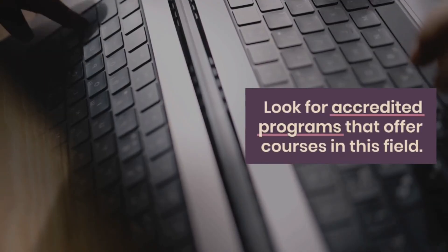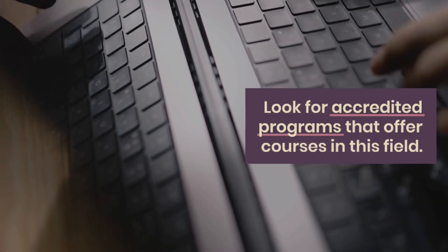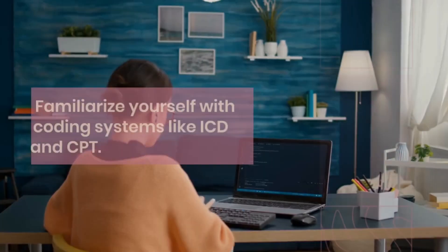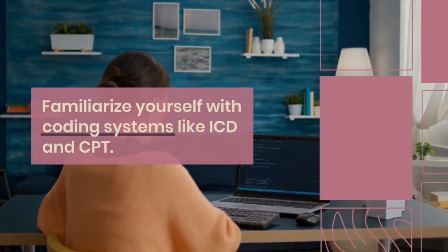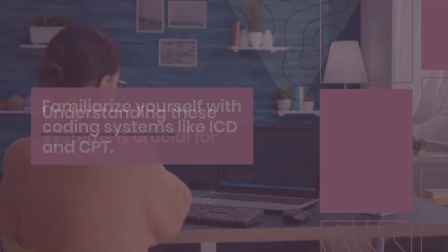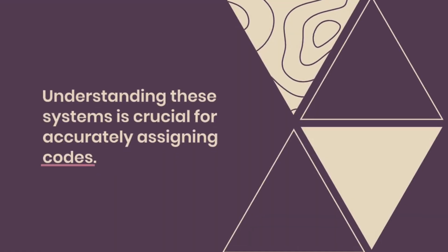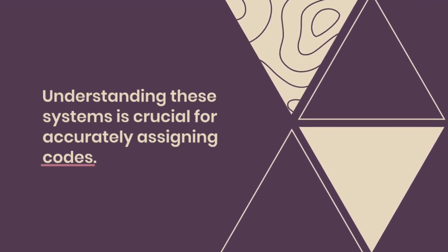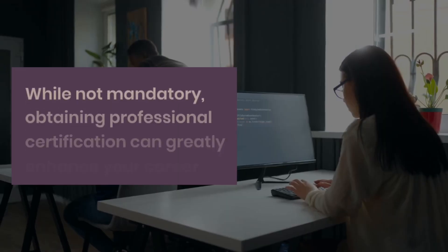Step 3: Gain knowledge of coding systems. Familiarize yourself with the different coding systems used in medical coding, such as the International Classification of Diseases (ICD) and the Current Procedural Terminology coding systems. Understanding these coding systems is crucial for accurately assigning codes to diagnoses, procedures, and treatments.